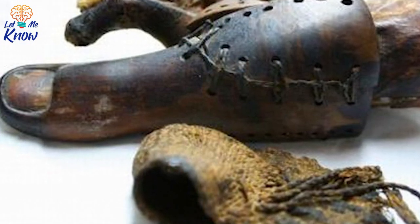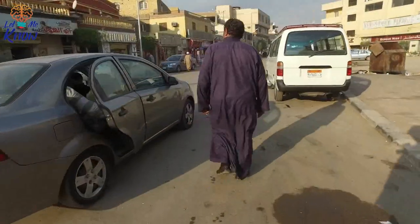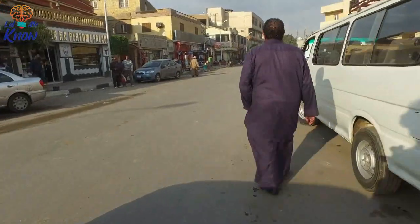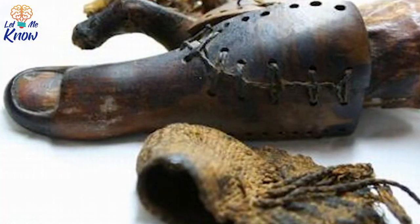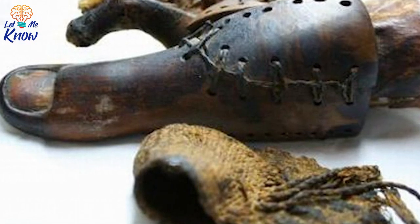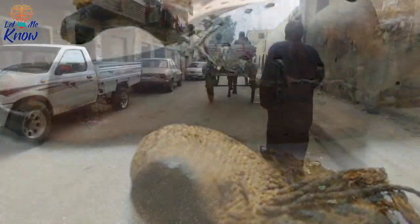To be classed as true prosthetic devices, any replacement must satisfy several criteria, said Dr. Finch. The material must withstand bodily forces so that it does not snap or crack with use. Proportion is important as the appearance must be sufficiently lifelike as to be acceptable to both the wearer and those around them. The stump must also be kept clean, so it must be easy to take on and off, but most importantly it must assist walking.